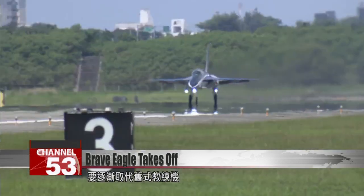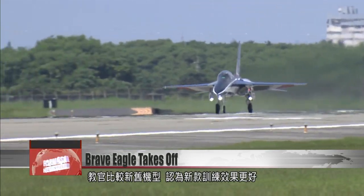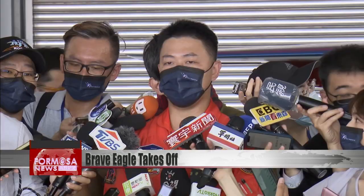The Brave Eagle will gradually replace Taiwan's aging trainer fleet. When asked to compare the old and new models, instructors agree that the new ones are better for training. There are lots of projections to cross-check and procedures to review. I usually average one to two inspections per flight, but on the Brave Eagle, I can run three to four.